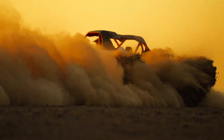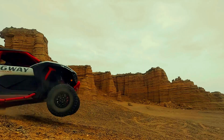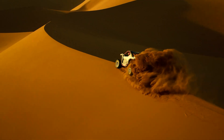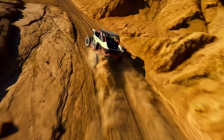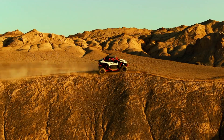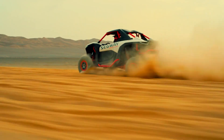A 0-to-60 mph time of just 3.9 seconds highlights the SX-20 Hybrid's impressive performance. Built for rugged adventures, it boasts a dual A-arm front suspension with 20 inches of wheel travel and a multi-link rear suspension with 21 inches, riding on 15-inch beadlock wheels with 32-inch tires. It offers 14.6 inches of ground clearance, a 4,500-pound winch, a 10.4-inch touchscreen infotainment system, and a six-point safety harness.